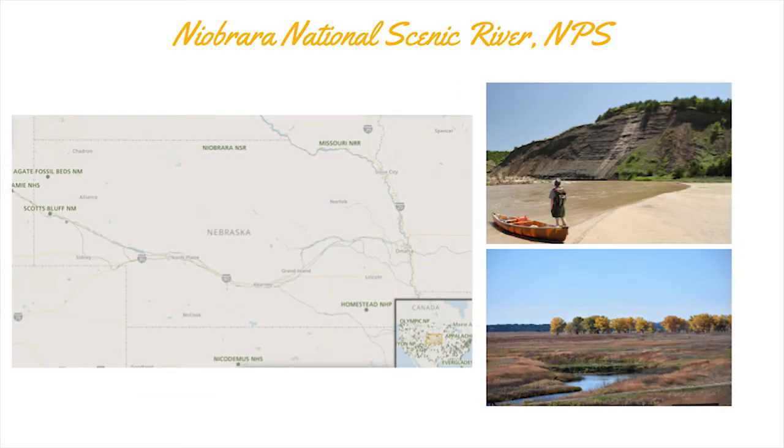The Niobrara National Scenic River is a National Park Service site in north central Nebraska. We protect 76 miles of scenic river starting in Valentine, Nebraska, going to the east. We have six different ecosystems that meet at the river's banks, including three different forests and three prairie systems.